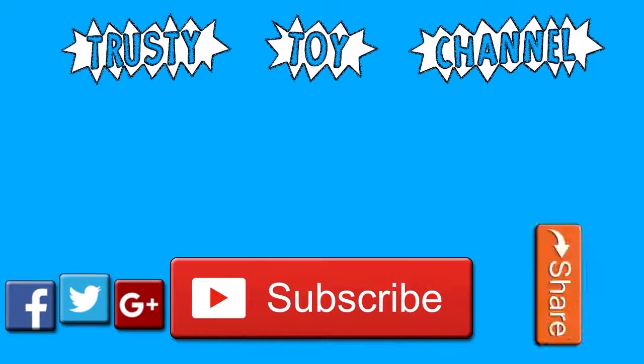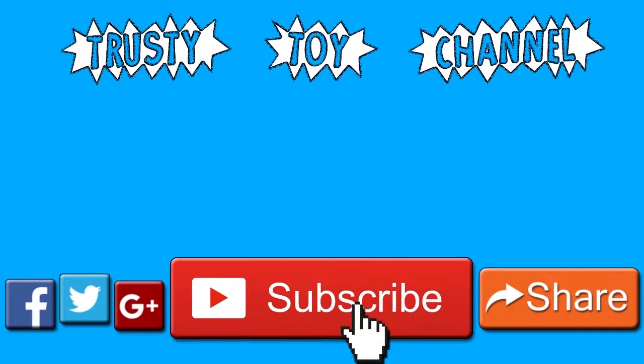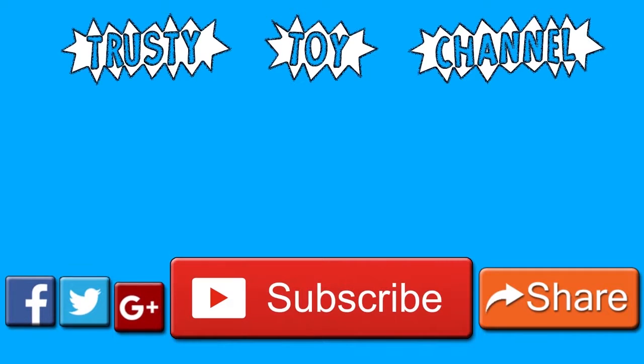Thank you so much for watching guys, be sure to hit that subscribe button for a new video every day and to become part of the trusty toy team. Also don't forget to watch our last video that we made yesterday, and we can't wait.